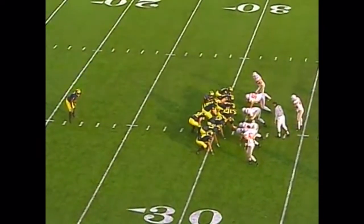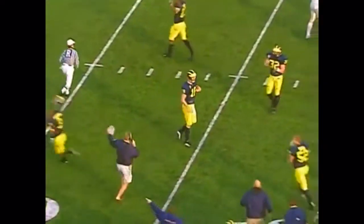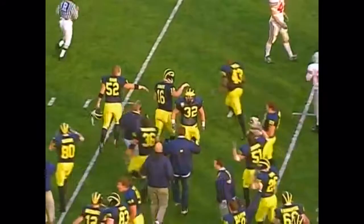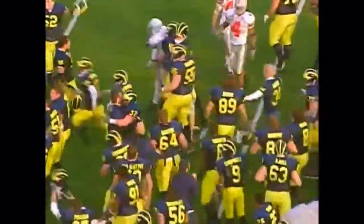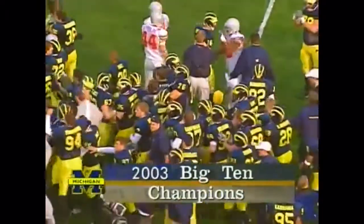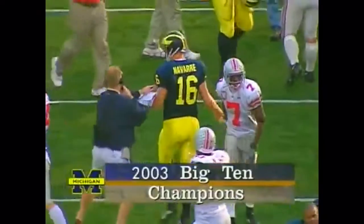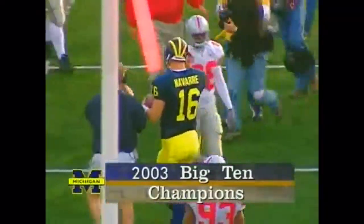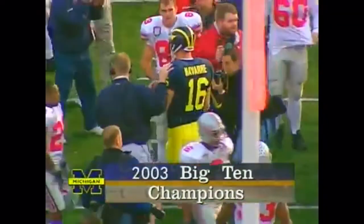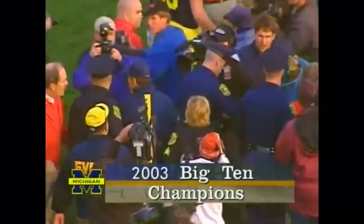25 seconds. Navarra gets the snap, to a knee. He gets up, braces his arms for the ball. The Wolverines out on the field. Braylon Edwards double backflip. The clock winds down — 10, 9, 8, 7, 6, 5, 4, 3, 2, 1. And Michigan has won the Big Ten title.